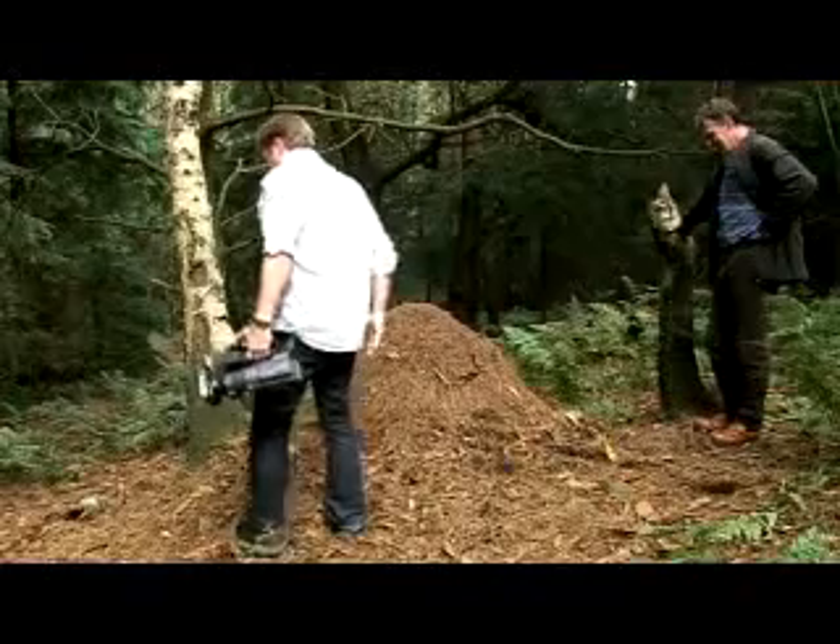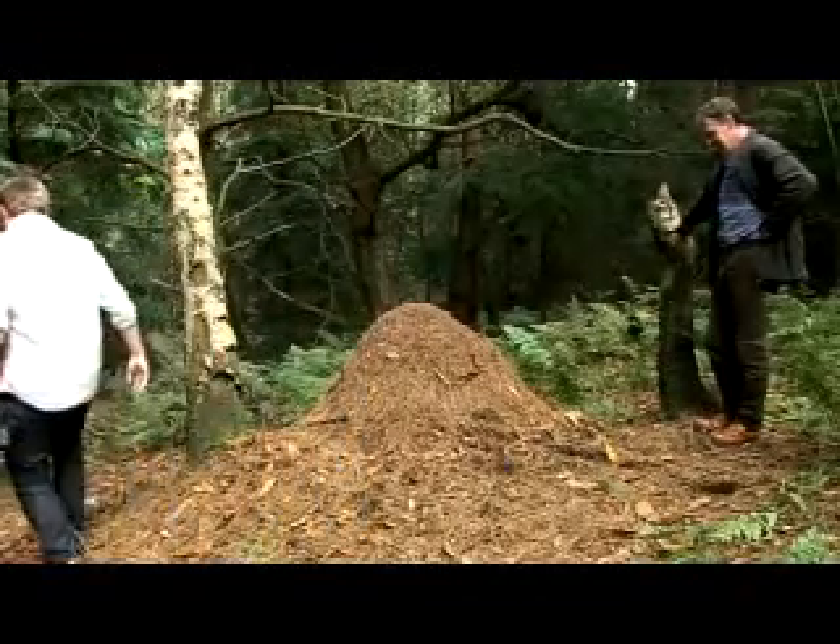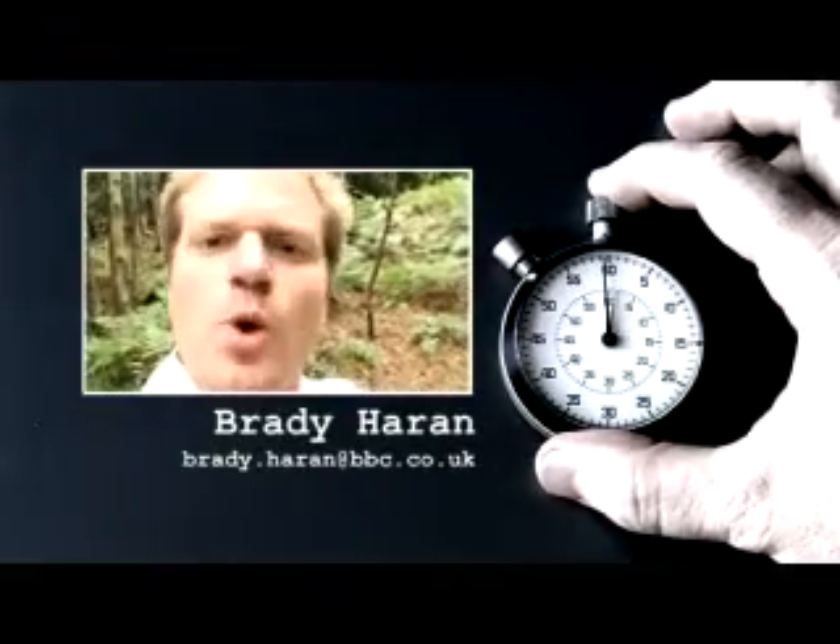It might be something that they see on nature programs, but they don't expect to see it in an English wood. Well, time's nearly up, and I have a camera covered in ants. Brady Harron, East Midlands Today.